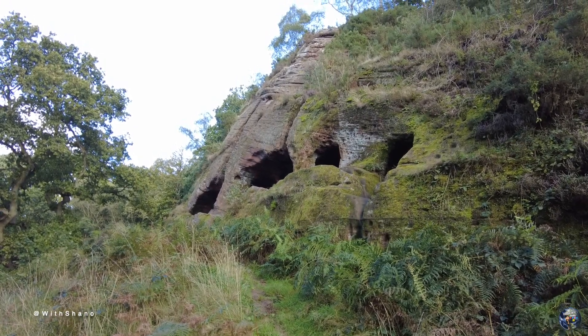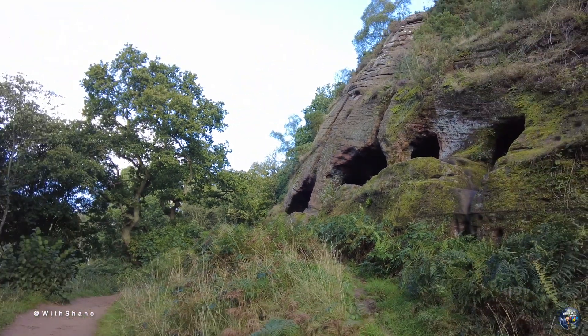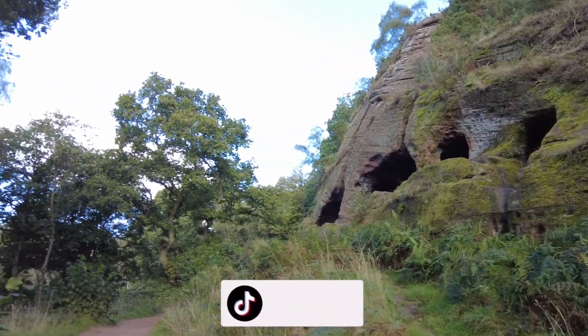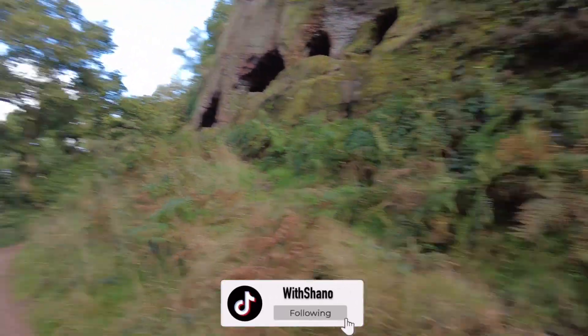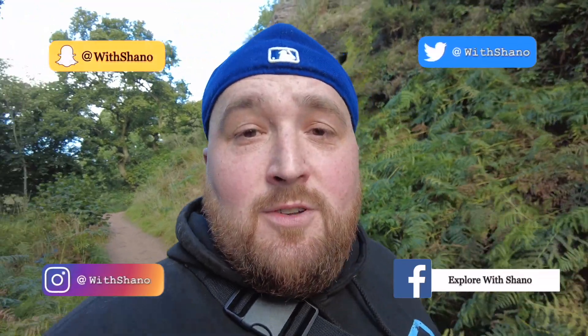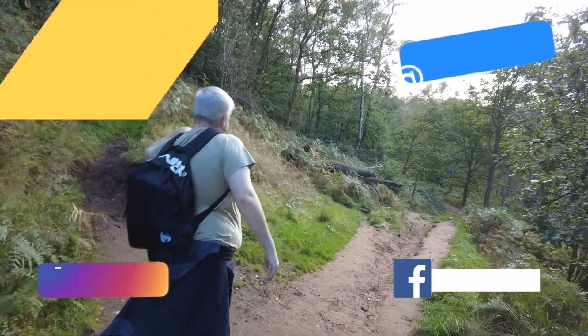There you go guys — Nanny's Rock just there. I got the best drone footage I could for you, but it was a little bit tight around the trees, but I got what I could. Hope you've enjoyed what you've seen guys. Don't forget to check out all the social medias, and me and Midi will see you in the next one. See you soon, peace!